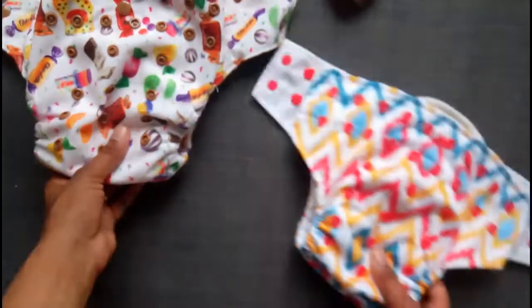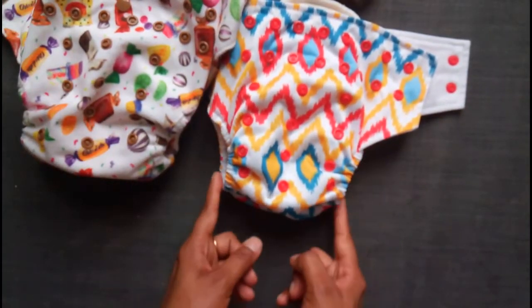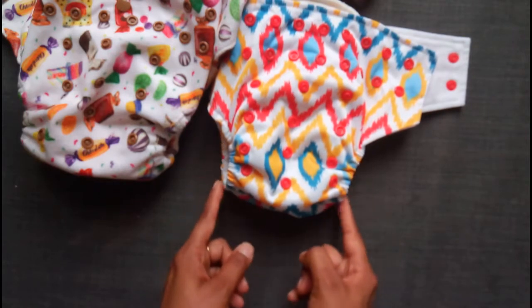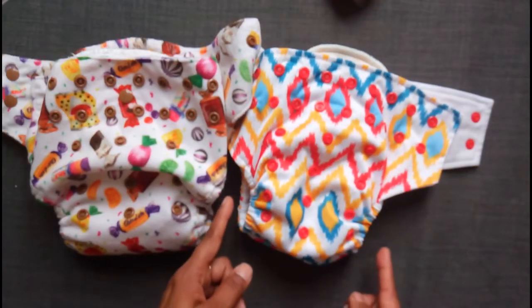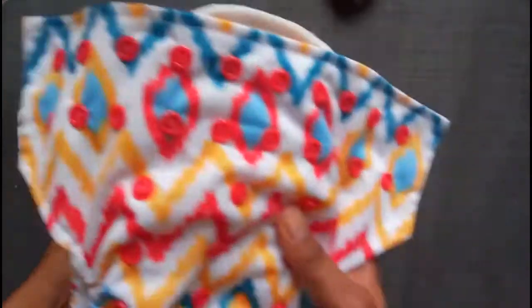In both the cases, it is really trim. This is especially great for Indian kids who aren't really bulky — we don't need really wide diapers. So that's the diapers of Superbottoms.